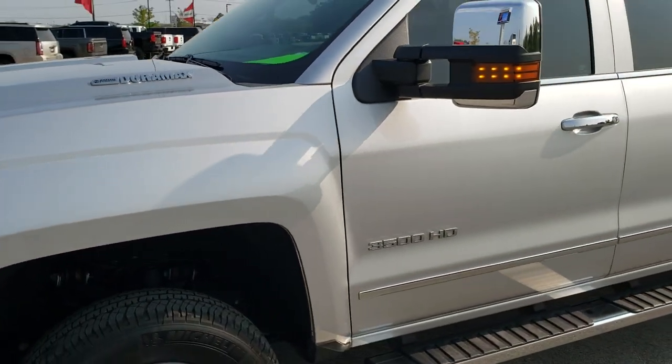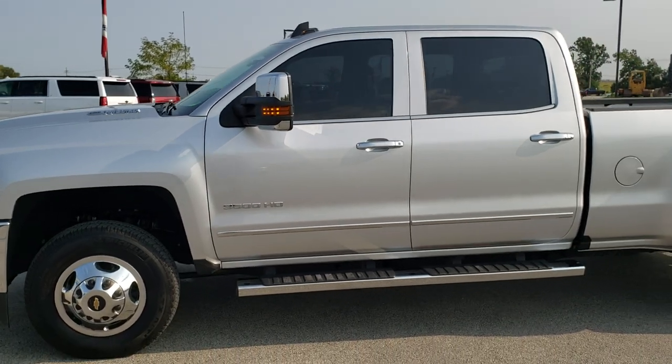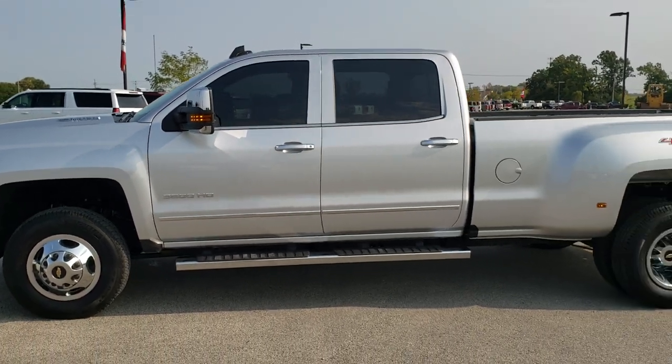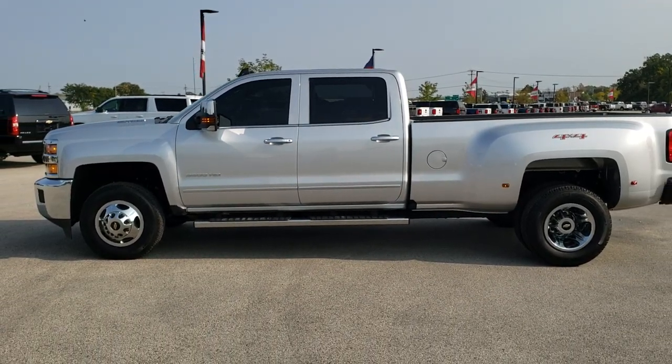I've seen a lot of trucks, and I would highly recommend this truck from a quality and condition standpoint. One of the nicest Chevy Silverado 3500s I've ever seen.